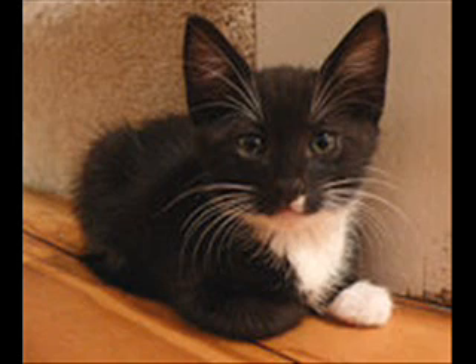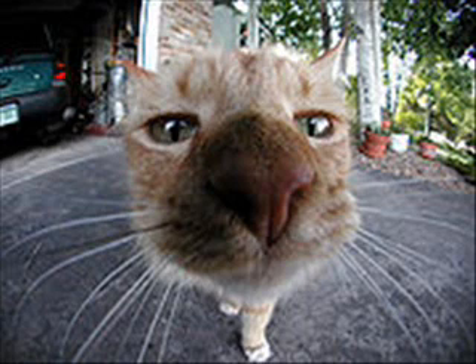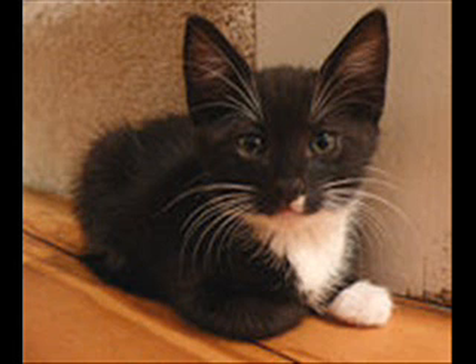When listening for something, a cat's ears will swivel in that direction. A cat's ear flaps, or pinnae, can independently point backwards as well as forwards and sideways to pinpoint the source of the sound. Cats can judge within 3 inches (7.5 centimeters) the location of a sound being made one yard (approximately 91 centimeters) away. This can be useful for localizing prey.